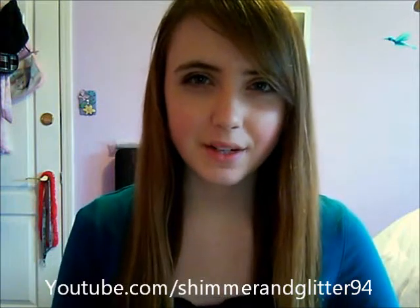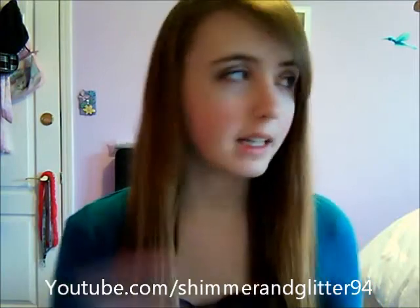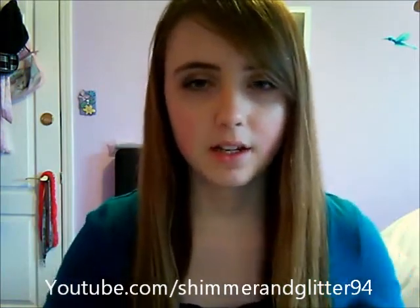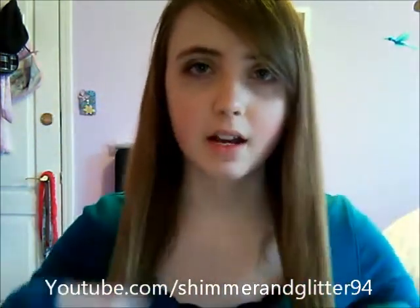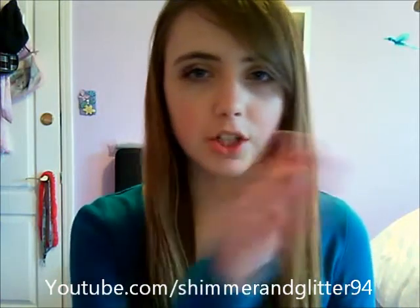Hey everyone, so today I'm going to be doing the this or that tag. It's getting kind of dark so I need to hurry and my room looks really yellowish at night. My hair is still wet because I just had to shower and I just really couldn't wait. I'm just going to hurry up before it gets dark. My questions are on this side of my computer so that's probably why I'll keep looking over there.